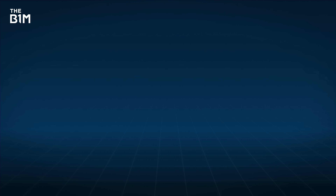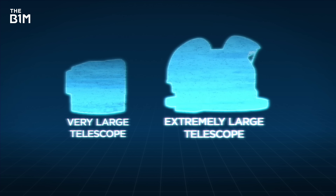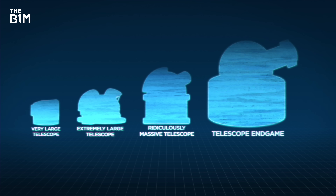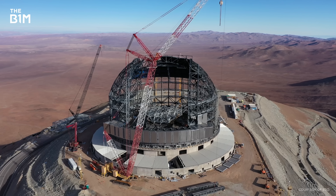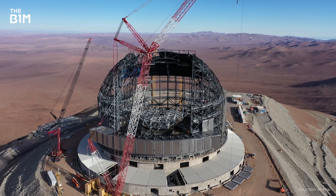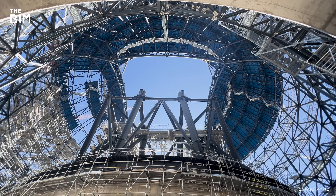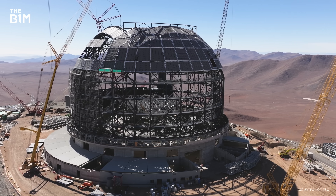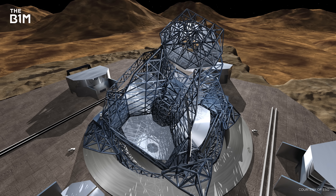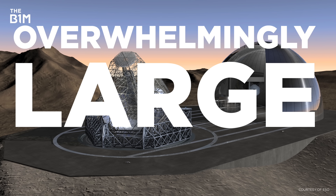They've already built the Very Large Telescope and the Extremely Large Telescope is now under construction — surely it's only a matter of time before something even bigger comes along. While there's obviously a chance that a bigger one could be built at some point, right now the ELT is as large as things can get, and that's all to do with the mirrors. 39 metres is about as big as it's possible to go while remaining cost effective. ESO already tried to make one with a 100-metre mirror, but it had to be cancelled because it was too complex and too expensive. And — no joke — it was called the Overwhelmingly Large Telescope.